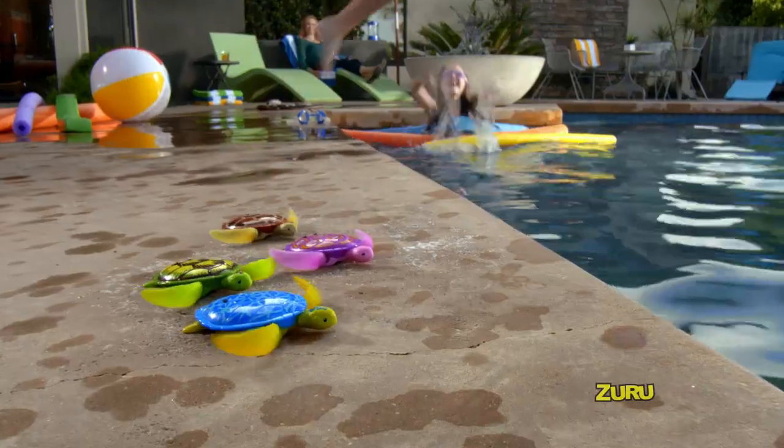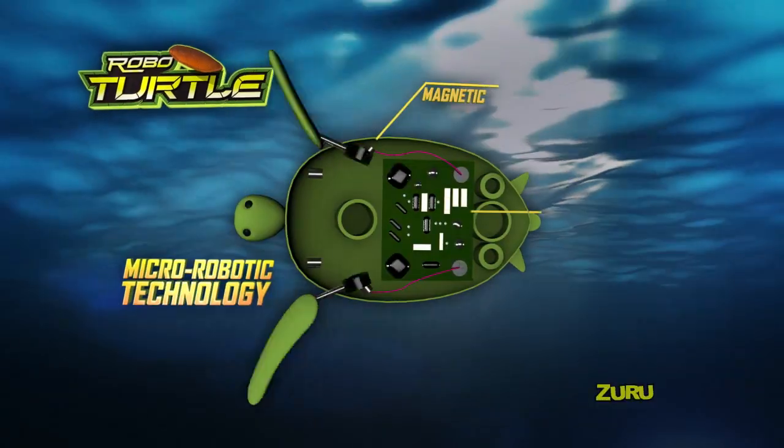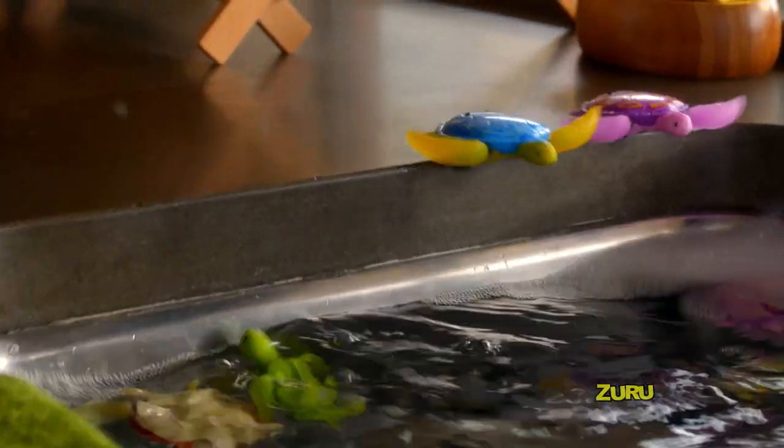Robo-Turtles — stalk them to the water and watch them swim. Robo-Turtles have advanced micro-robotic technology that lets them walk and swim just like real turtles. They walk and swim.